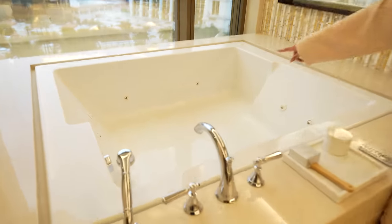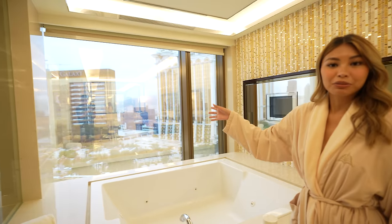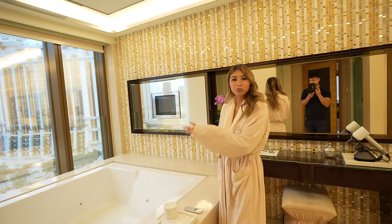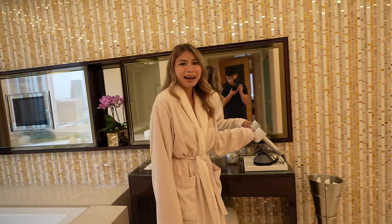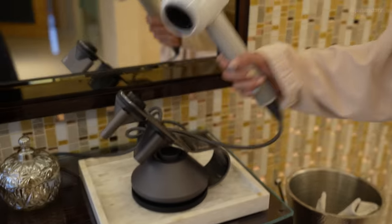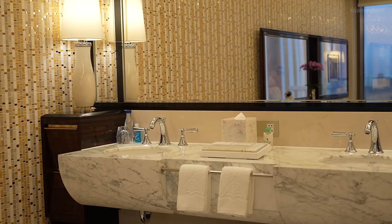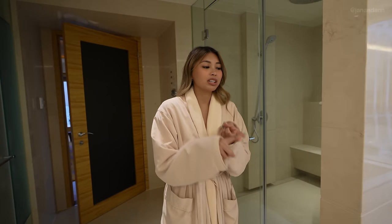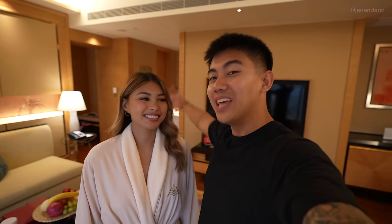Behind you is the toilet, and right here is the bathtub — it's also a little jacuzzi with jets. It overlooks the rest of the Galaxy Macau Resort, which is really nice, and there's a TV in case you want to relax and watch something while you take your bath. They also have a Dyson for a hair dryer — where else do you see that? And they have his and her sinks. All of their soaps, shampoo, conditioner, and lotion are Bulgari.